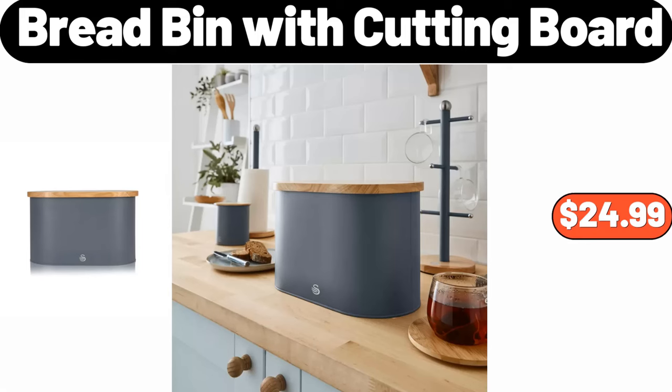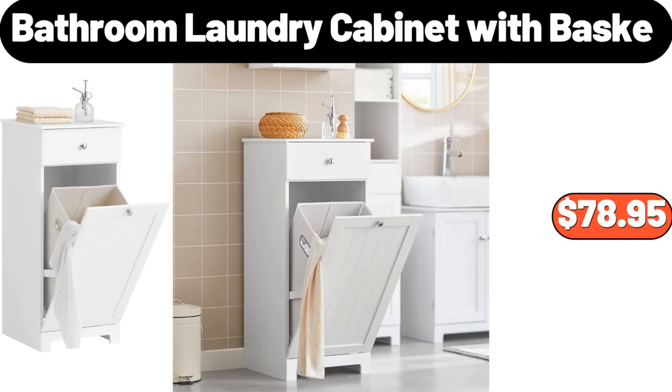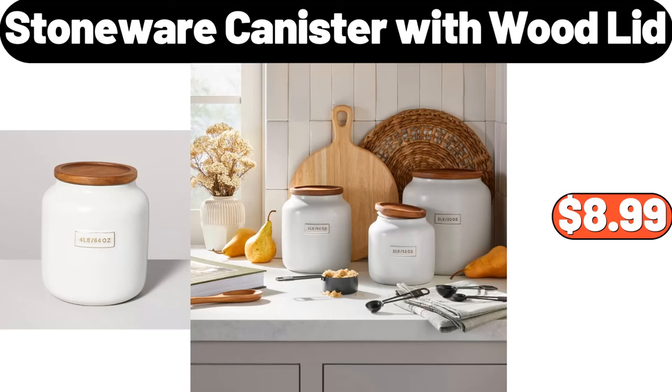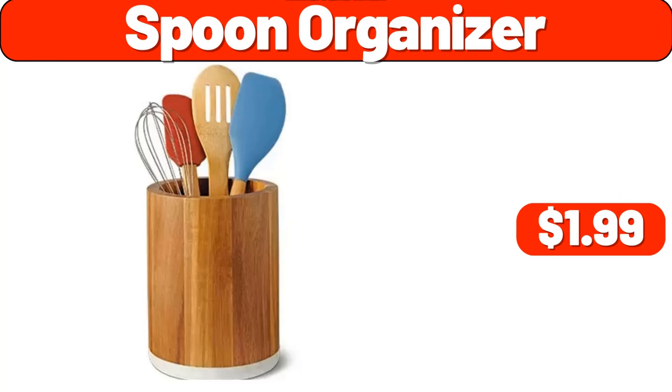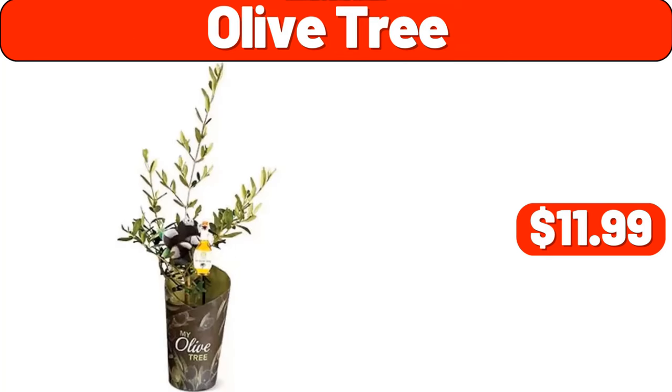Bread bin with cutting board, $24.99. Bathroom laundry cabinet with basket, $78.95. Stoneware canister with wood lid, $8.99. Length mirror, $19.99. Spoon organizer, $1.99. Olive tree, $11.99.